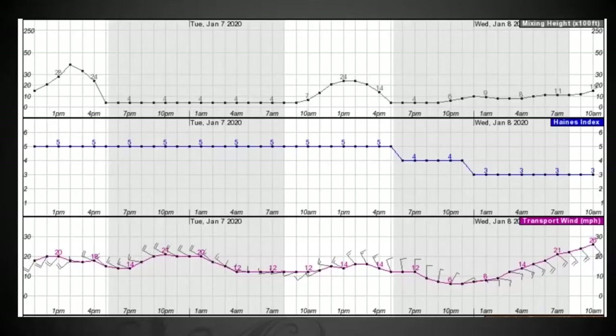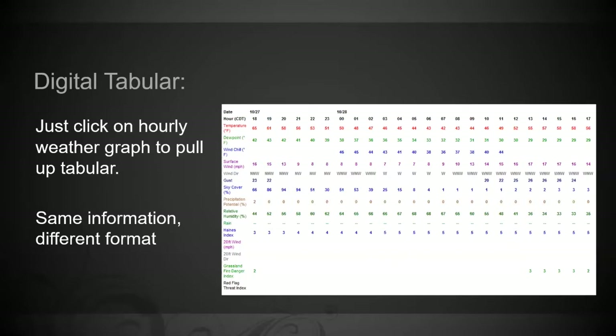If you don't like using the graph, you can click on it and it turns into a tabular forecast. To me that might as well be written in a foreign language — I prefer the hourly weather graph — but it has the same exact information. It's got military time, temperature, wind, wind direction, gusts, sky cover, all the same information as the other.